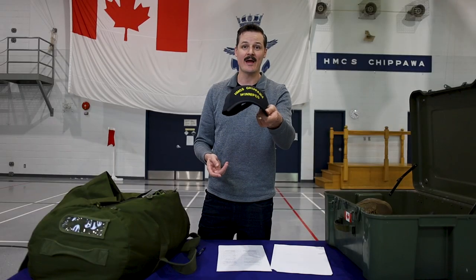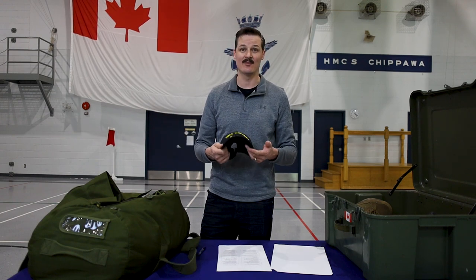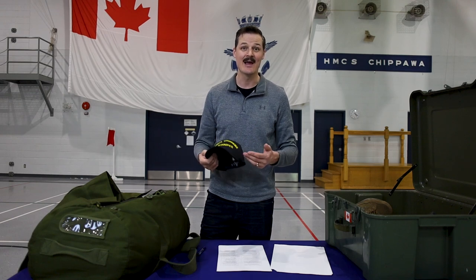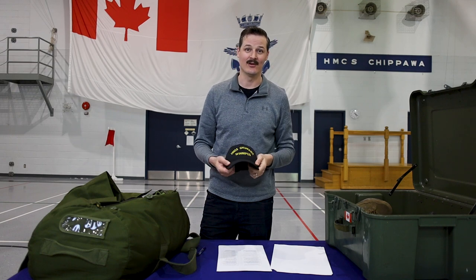Next up we've got our unit ball cap — you'll be issued one with the name of your home unit on it. It's really important to bring all the different orders of headdress on the kit list because your platoon needs to be uniform; if one person is missing their ball cap, everybody's wearing berets. The ball cap is a nice item for the Navy — it keeps the sun out of your eyes and you avoid that perfectly horizontal beret tan on your forehead.